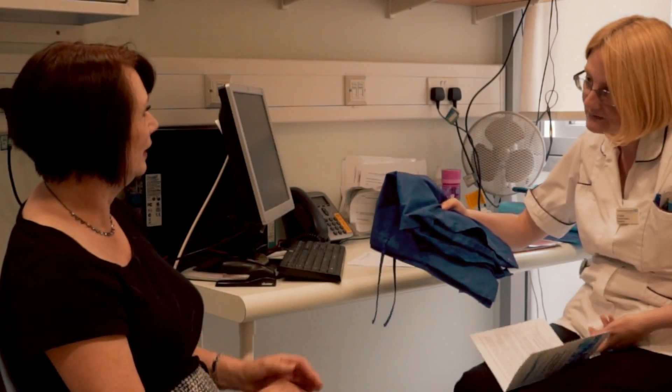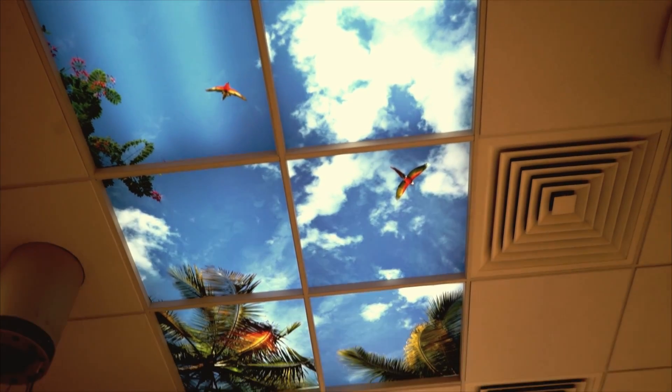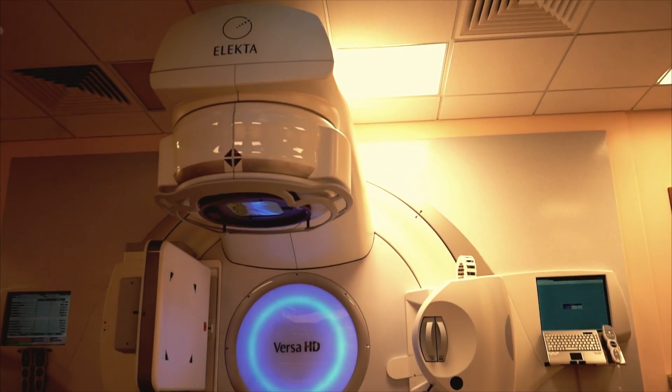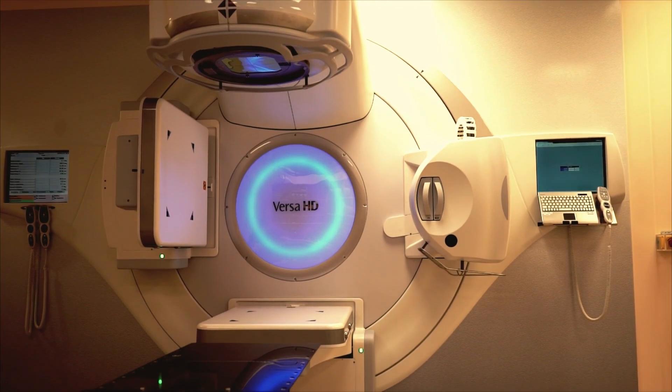Before your first treatment, your radiographers will explain what you will see and hear. External radiotherapy machines are very big and may make you feel nervous when you see them for the first time. The machine may be fixed in one position or able to rotate around your body to give treatment from many different directions.